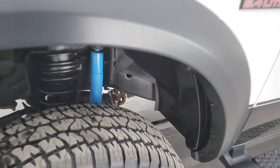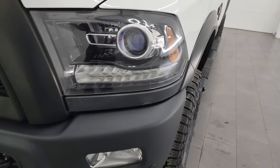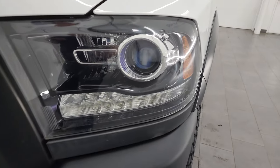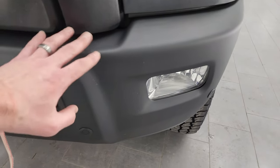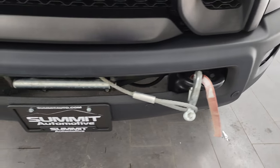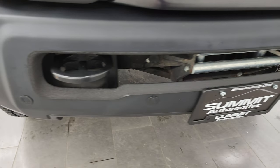This is a clean title history, clean Carfax, and it's been owned in Alabama, Ohio, and Michigan. You get the projector-style headlamps, the LED running lights, and the factory fog lights. You get the powder-coated front and rear bumpers — no major dents or dings on there — and you also get the front bumper parking sensors.